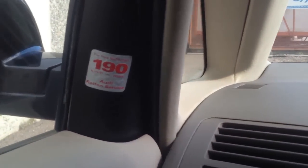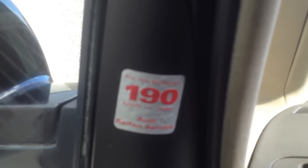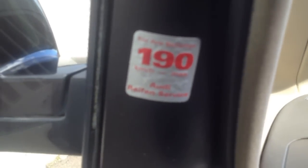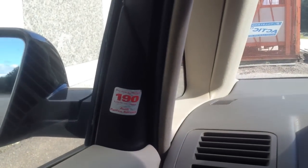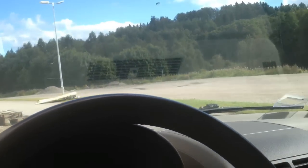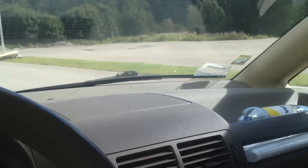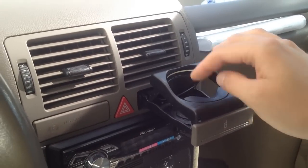It says you should not go over 190 kilometers per hour in this car for your own safety. This sticker is here because in Germany you have the Autobahn and people can drive really fast. Still, going 190 kilometers per hour in this small supermini is pretty cool — I haven't done it myself though, and I don't think I will.